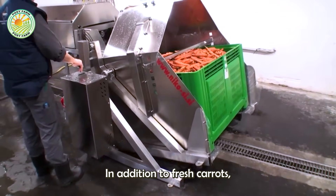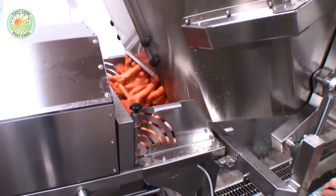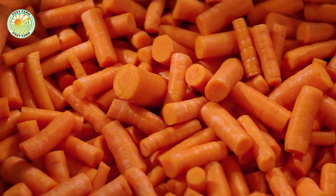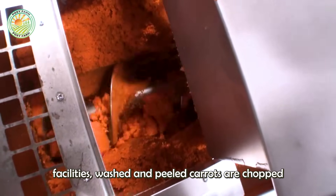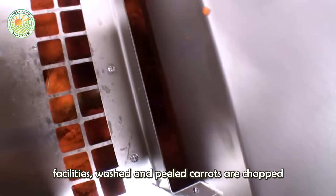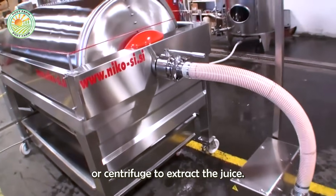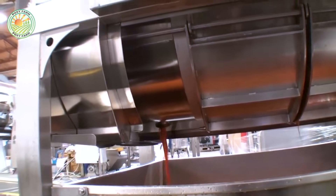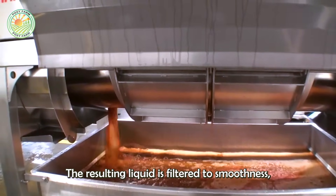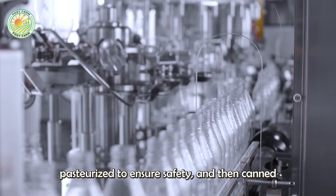In addition to fresh carrots, another major product is carrot juice. At juice processing facilities, washed and peeled carrots are chopped and passed through a hydraulic press or centrifuge to extract the juice. The resulting liquid is filtered to smoothness, pasteurized to ensure safety, and then canned for shipping.